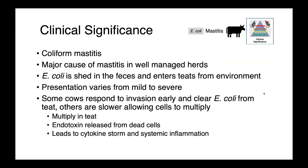In the dairy industry, E. coli is also a really important cause of mastitis, called coliform mastitis. As an enteric organism, E. coli is shed in the feces and enters the teats from the environment. Presentation varies from quite mild to very severe. Some cows respond early to the invasion and clear it from the teat, while others respond more slowly, allowing the organism to multiply within the mammary gland. When it multiplies in the teat, we get the release of endotoxin from dead cells, leading to a cytokine storm and systemic inflammation, so it can become a life-threatening infection.